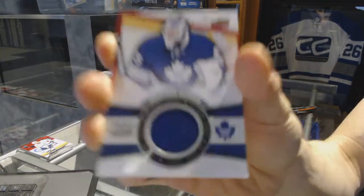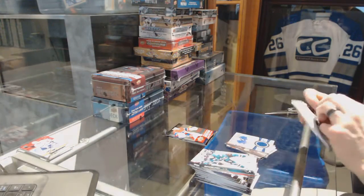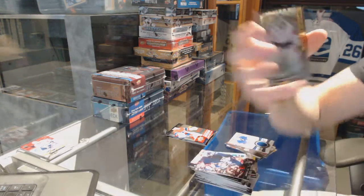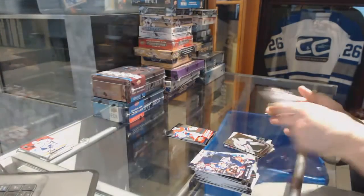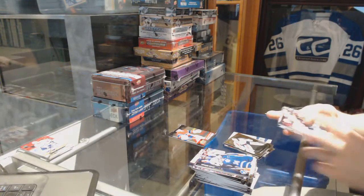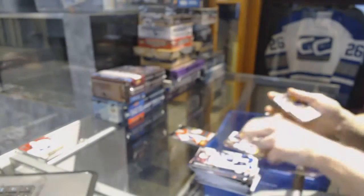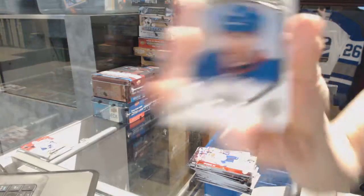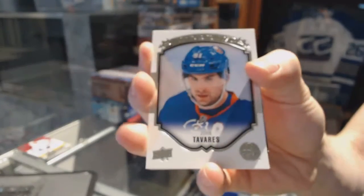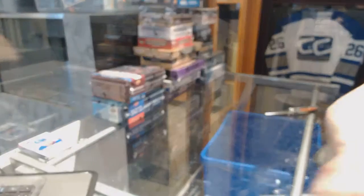All right, game jersey for the Toronto Maple Leafs — Jonathan Bernier. Shooting Stars for the Washington Capitals — Braden Holtby. Young Guns for the Winnipeg Jets — Nick Patton. Portraits for the New York Islanders — John Tavares. And coming up next is 16-17 Series 1 and 2 tins.